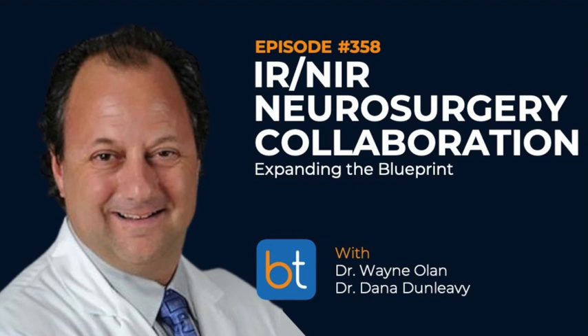I grew up on Long Island, went to med school in Chicago, then residency back in New York, and did my diagnostic and neurointerventional fellowships here at GW. I ended up staying in the DC area, did a little stint in private practice sandwiched between academics at GW, and now for the last 12 years I've been back at GW, part of the neurosurgery group with an academic radiology appointment.